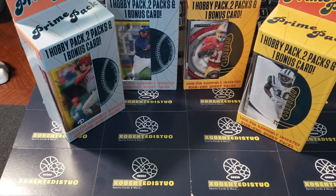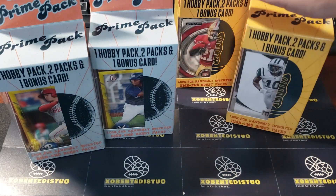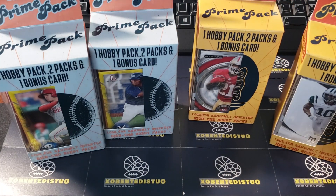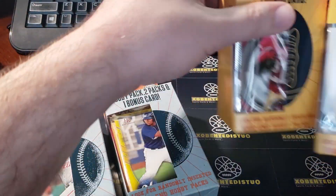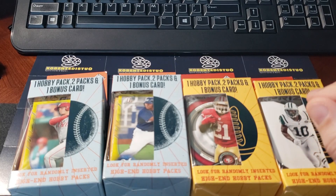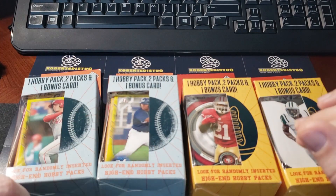What is up everybody, Outside the Box coming at you again with another break. I wanted to try my luck again and get some of these prime packs - got a couple of baseball and two football. Seems like a lot more people are following baseball, but I enjoy football and basketball, so I wanted to mix it up a little so everybody's got something to watch. We've learned over a few videos that you're pretty much getting the same thing in each pack, with occasionally some decent hits, but I wanted to try my luck again.